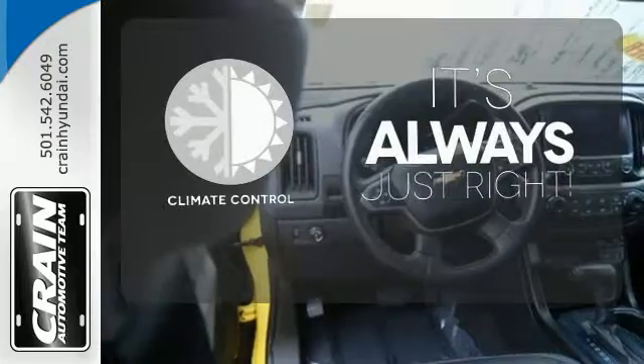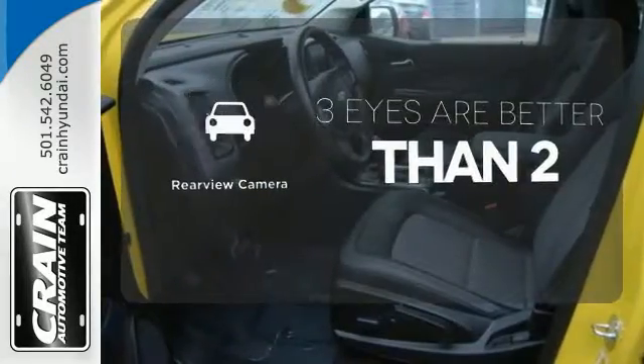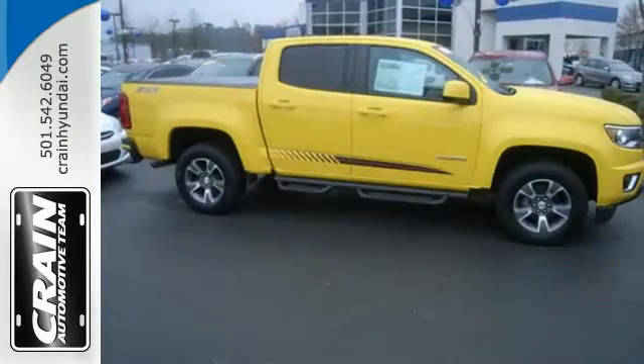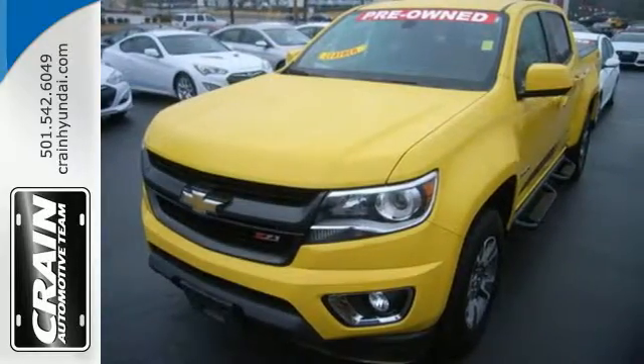Set it and forget it with the climate control. The backup camera gives you a clear picture of what's behind you. Wrap yourself in the comfort of heated seats. With a sleek design and a nose for what's next, this Colorado is the truck for you.